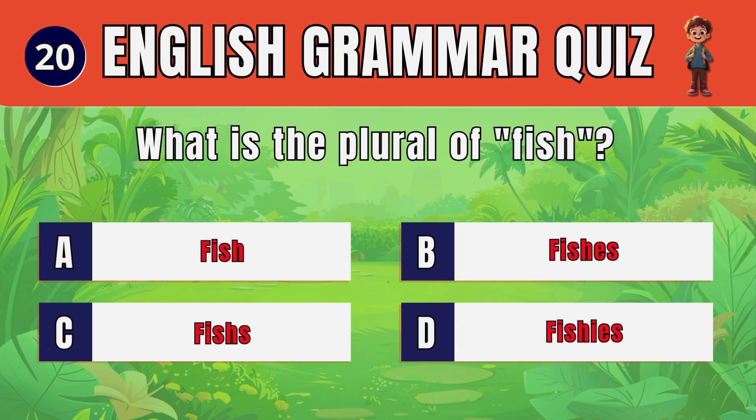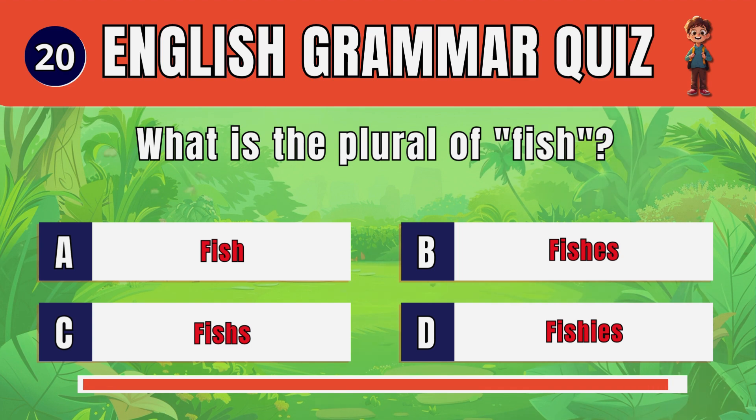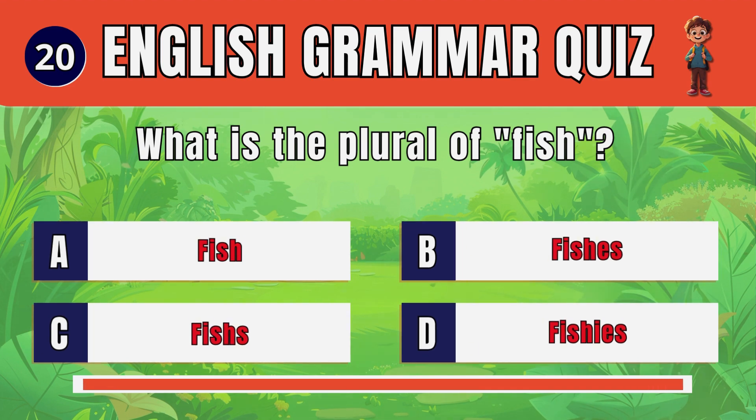Question 20. What is the plural of fish? A. Fish.